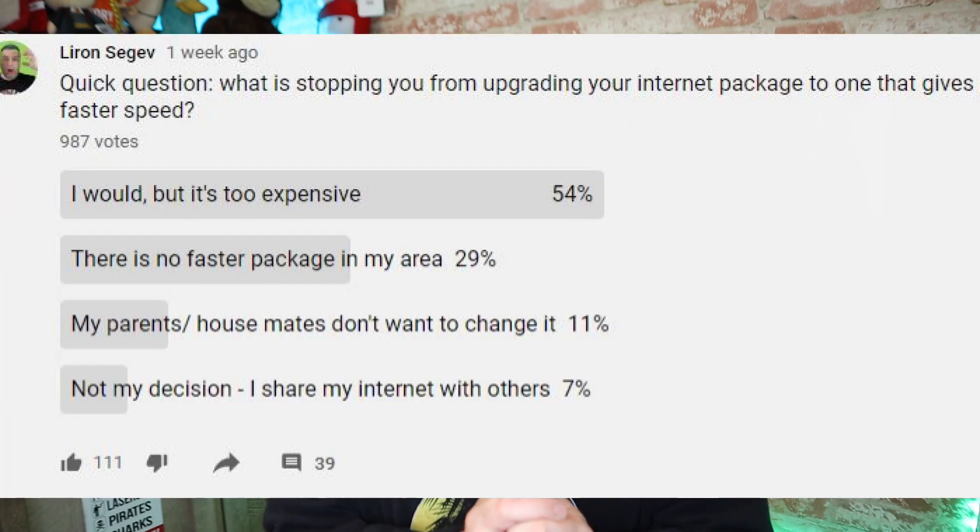That leads us to the last resort: giving your ISP more money to upgrade your lines and get faster speed. But we know it's so expensive. In fact, when I put up a poll, over 50% of you said you'd love to upgrade your connectivity but it's financially not feasible. For this tech channel I have a certain budget, so I had a choice — earn more money or cut back on some expenses and give that money to my ISP instead.